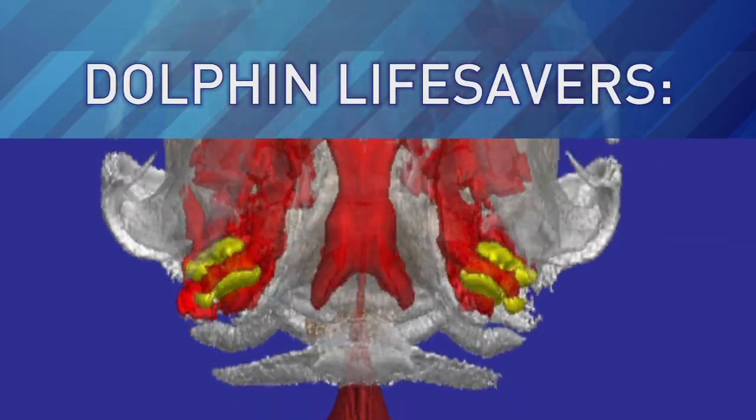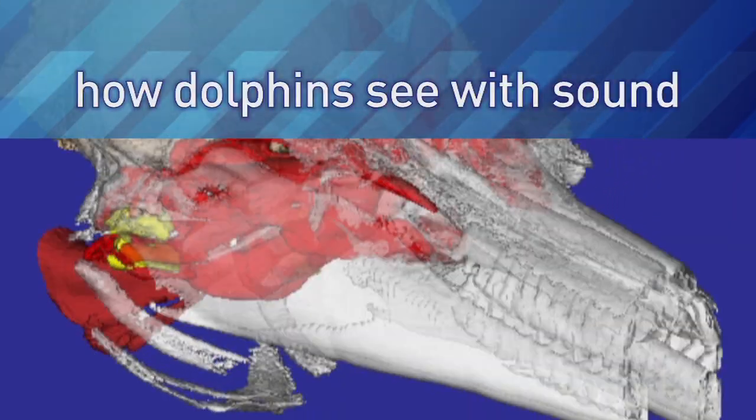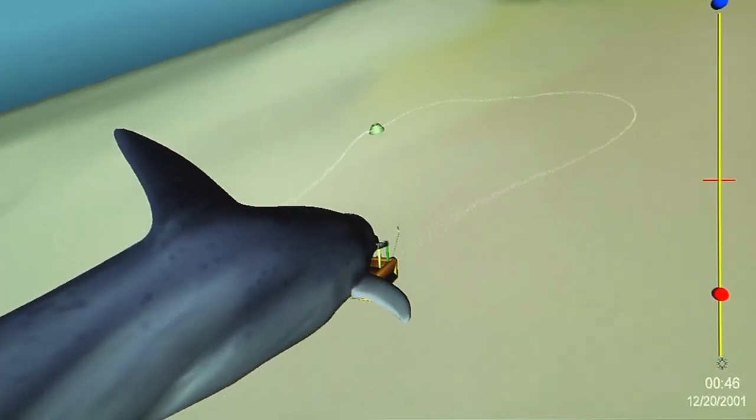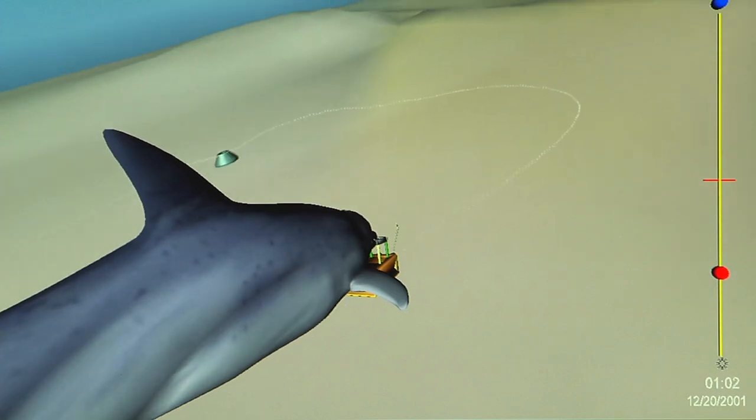This week, LabTV travels to the Navy's Marine Mammal Program in San Diego, California to explore the dolphin's amazing ability to locate objects using sound.